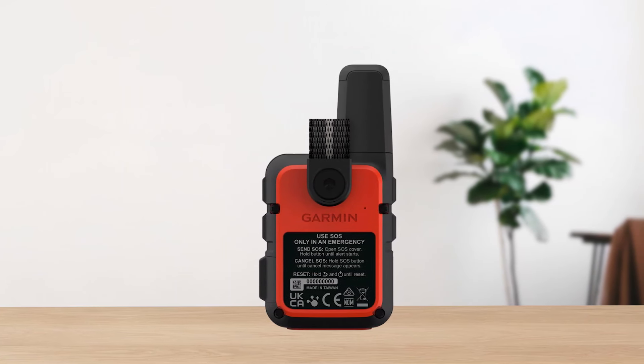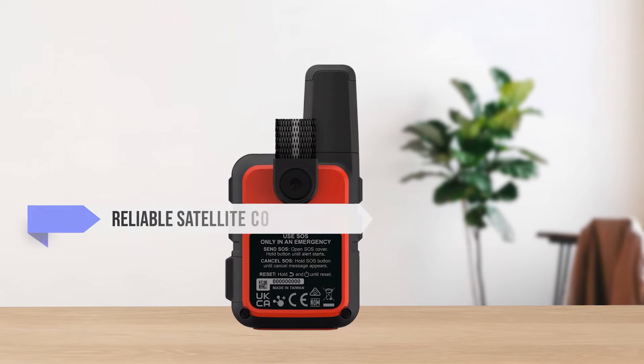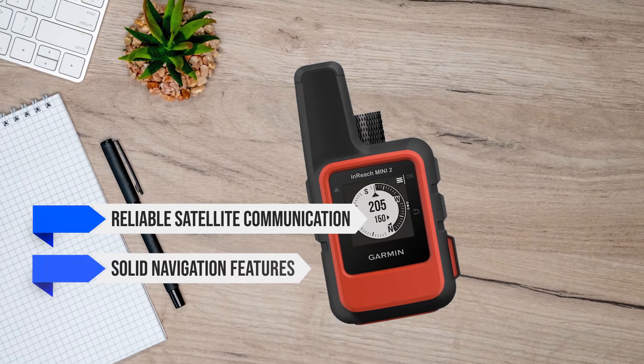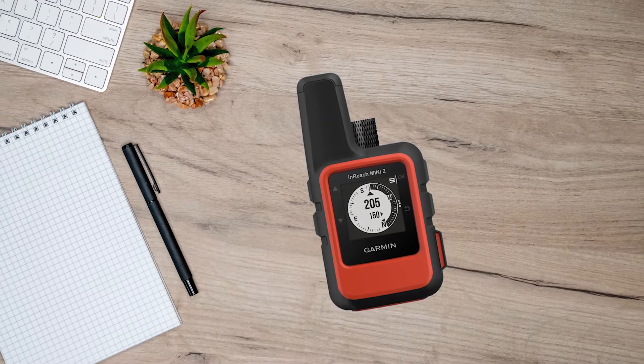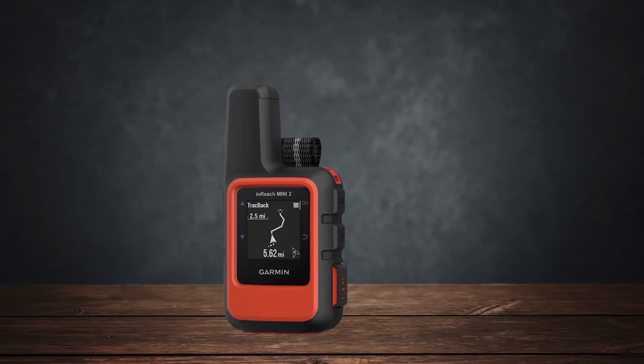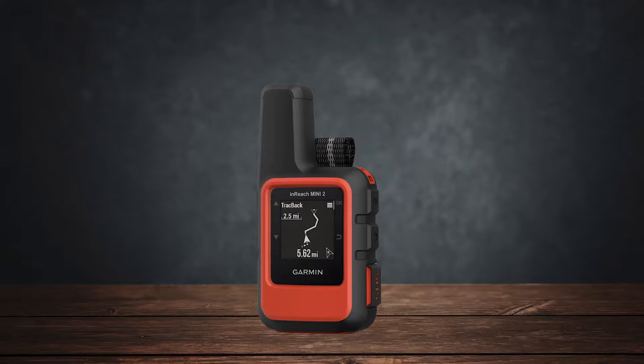So is the Garmin InReach Mini 2 worth it? If you're looking for a compact device that offers reliable satellite communication, solid navigation features, and decent battery life, then absolutely. It's not perfect, but the benefits far outweigh the drawbacks, especially for those who need a dependable device in remote areas.